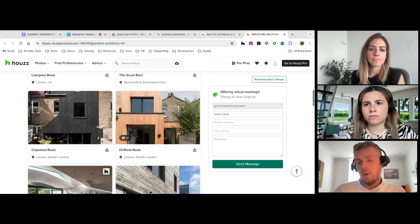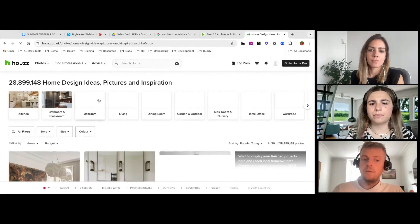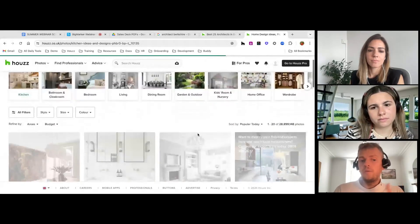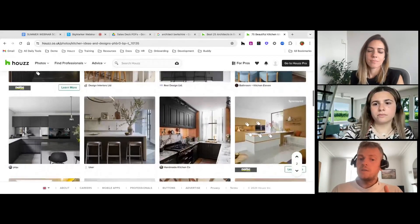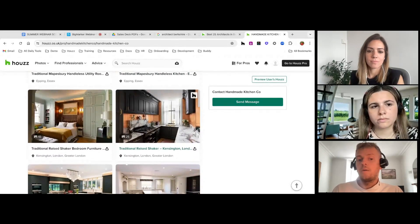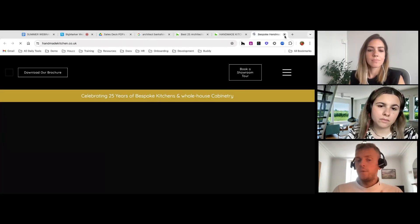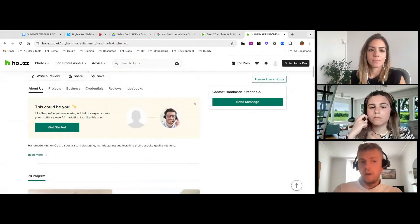Another way we get exposure for your content is through the photo stream. When a user clicks on 'Kitchen' looking for inspiration, it will show pictures of professionals in their area by recognizing the user's IP address — a clever way of linking people in your area to your brand and work, hopefully sending you an inquiry through Houzz or via your phone number or website directly.